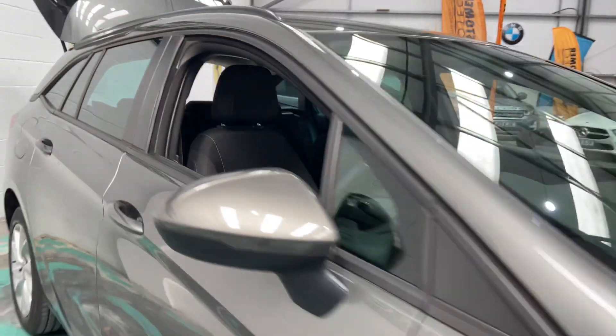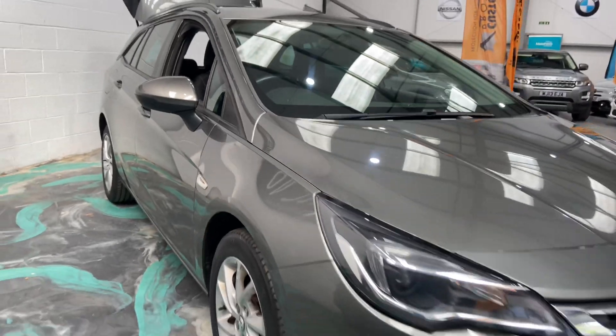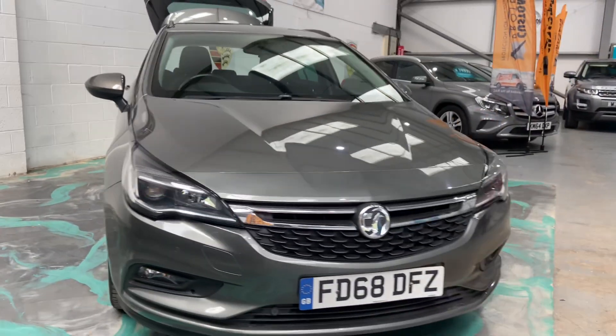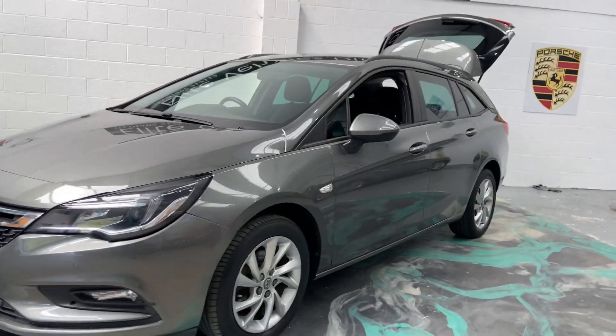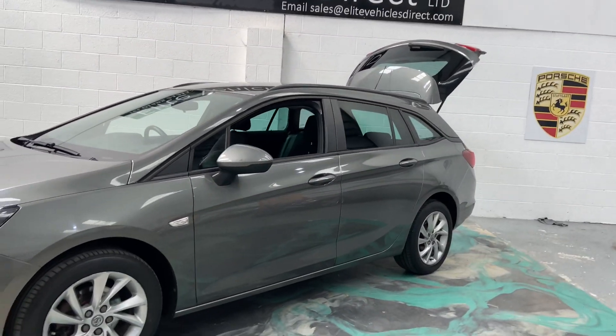This car will have a brand new service, brand new MOT. You'll also receive a three-month warranty, it can be used anywhere in the UK, as long as garages are registered and the repairs are authorised by the warranty company, Customer Protect.